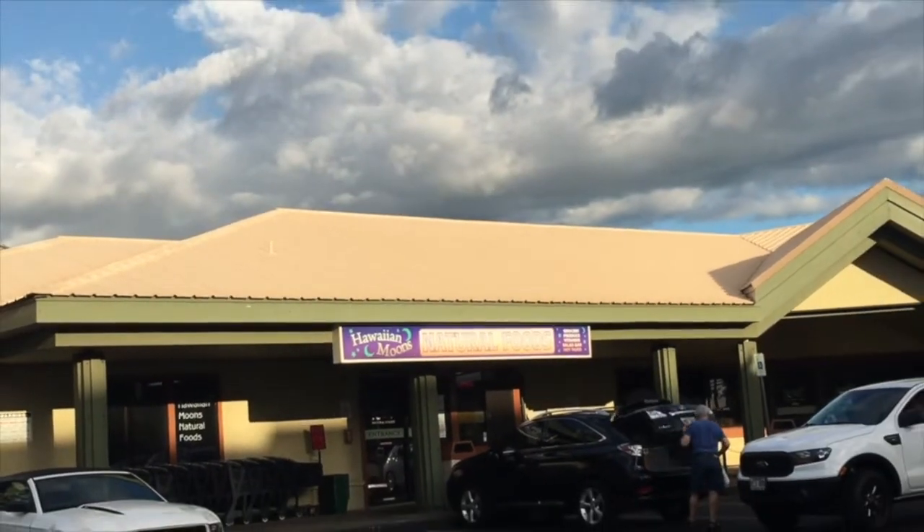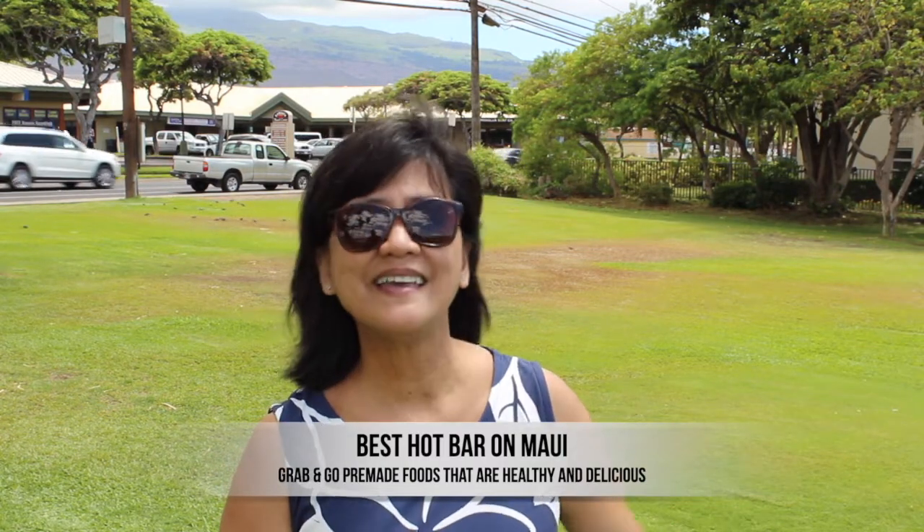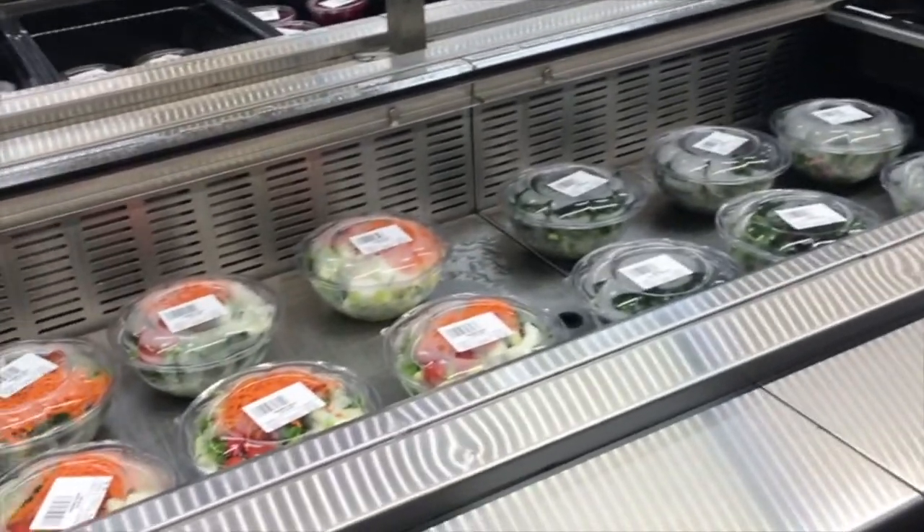I'm still here at Kamaoli Beach 1 and I changed locations so you can see right across the street is where Hawaiian Moons store is. The fourth thing I want you to know is that they have the best hot bar and salad bar here in Maui. Because of COVID-19 right now they don't have an open bar, but you can still purchase the same good food pre-packaged. In addition, they also have an amazing deli, juice bar, and cafe inside.